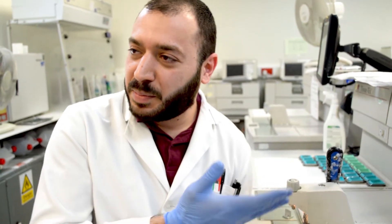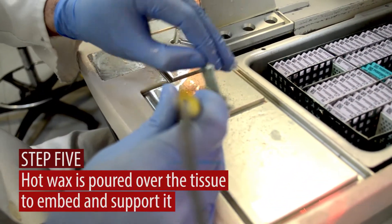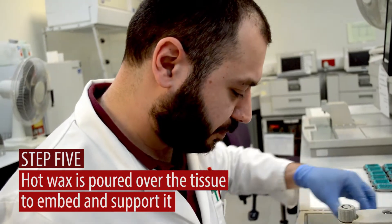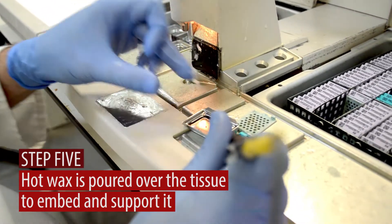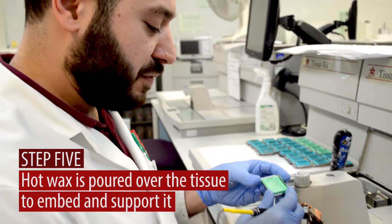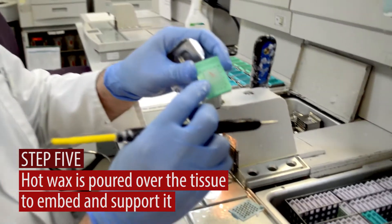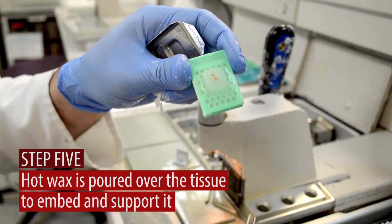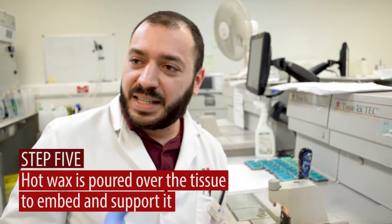Once the tissues have been removed from the processor, here is a cassette that contains a processed tissue. You can see the water content has been removed, and it's very hard. So what I do is I get a metal mold just like this one, I put a bit of molten paraffin wax, and I leave it on the cold plate to cool down. One that I've left earlier — you can see the wax has hardened — and this is the end result. This is what we call embedding. The tissue is embedded inside the hard wax, and that protects the tissue, covers it, and preserves it in that state.